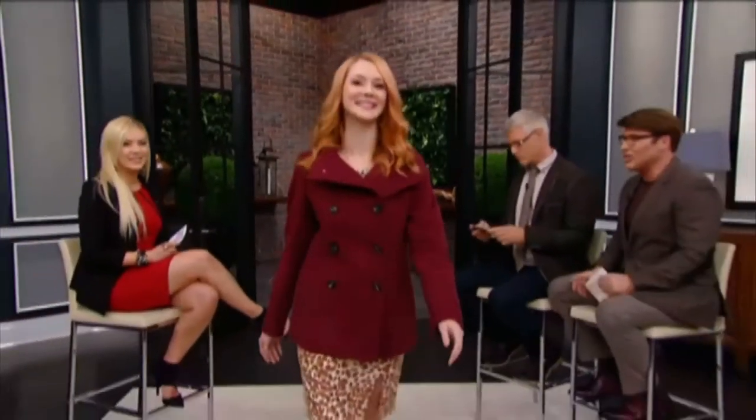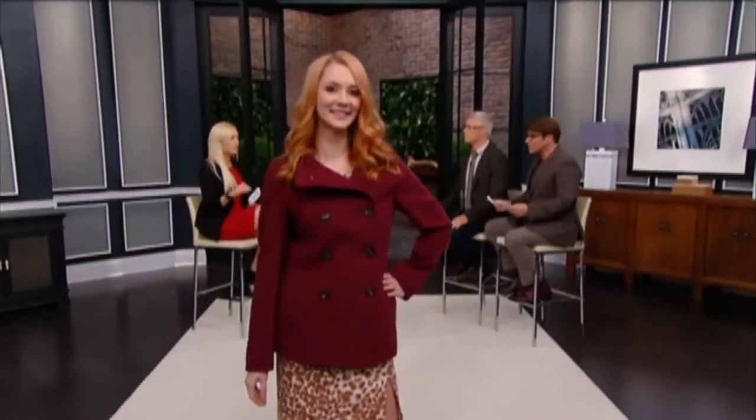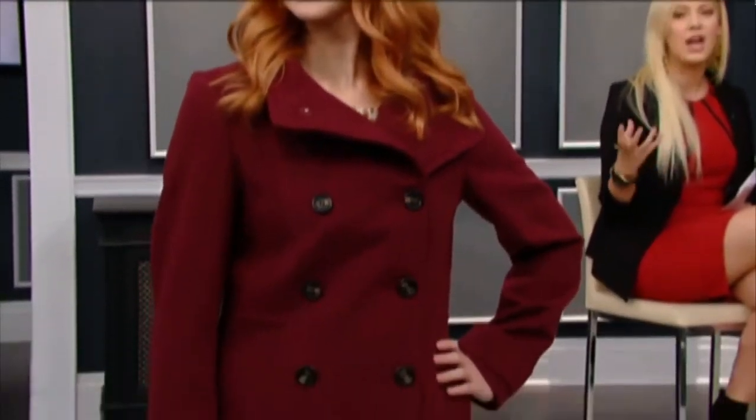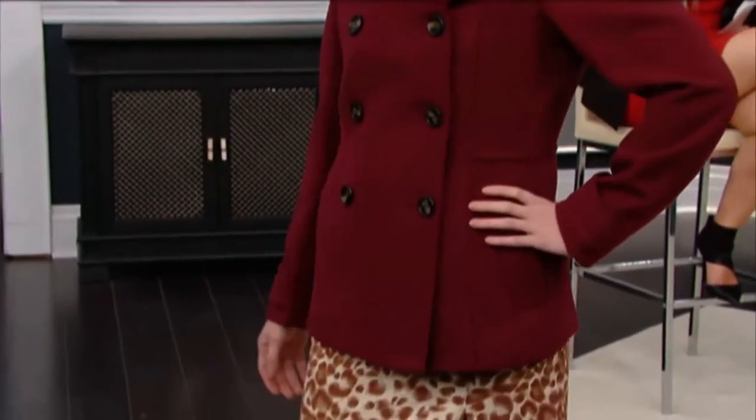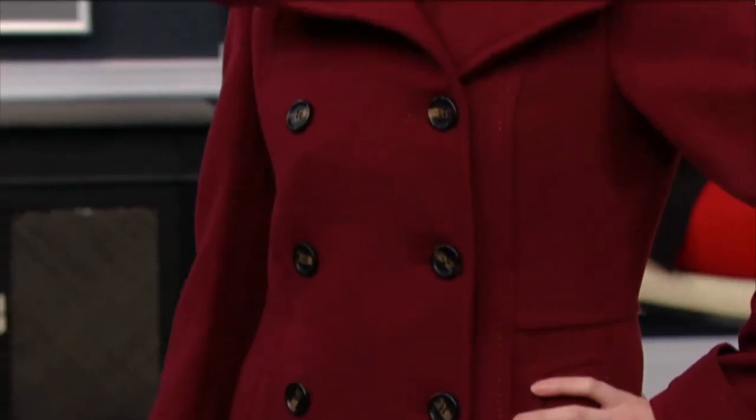Now we're talking about the peacoat. I love the peacoat — it's such an essential item because it comes around every single season as a fall jacket. It's a jacket that looks great on absolutely everybody; the lines on it are very simple and just make everyone look great. Normally you see peacoats in navy or camel, but this one has a nice splash of color in cranberry, which really gives a nice pop. And this one was only $49!